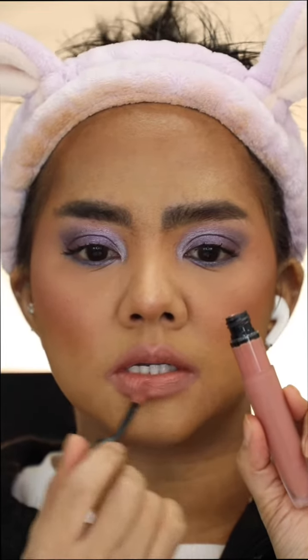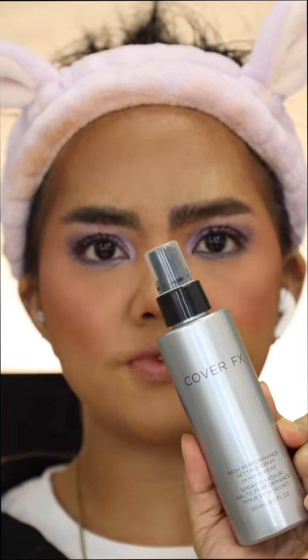NYX New Suits Shoes — this is a mouthful of a lip liner name. L'Oreal in iCreate. Cover FX Setting Spray.